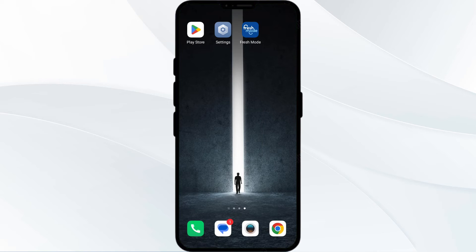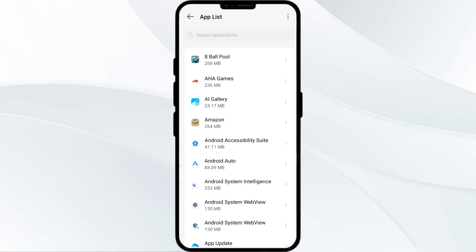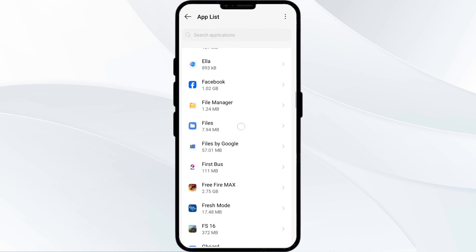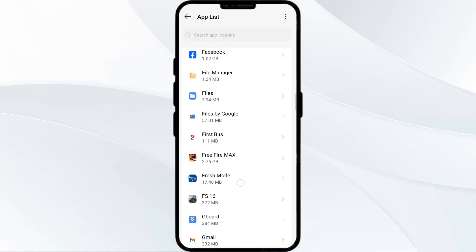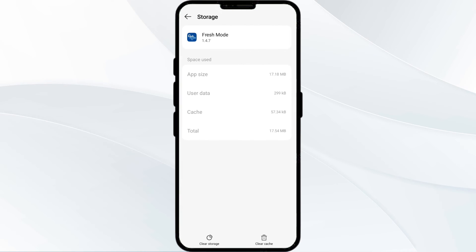The fourth solution is to clear the Kroger app cache. Clearing the app cache can often resolve performance issues. To clear it, go to your phone settings, open app manager, and search for the Kroger app. After that, click on Storage and Cache, and finally tap on Clear Cache.